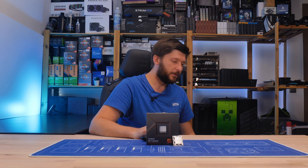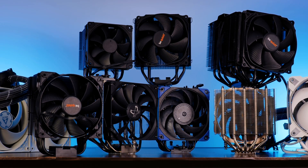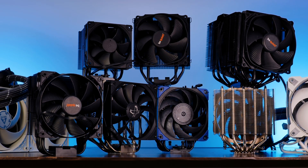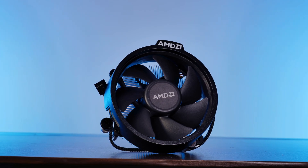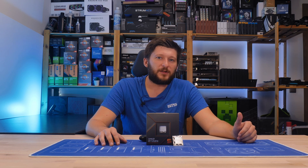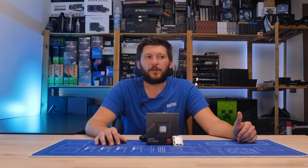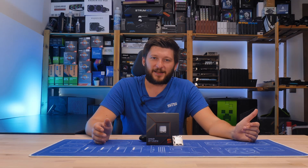So let's start. I already handpicked coolers sitting on the floor right now — some Arctic, some be quiet, Xilence, Noctua, and Scythe. And let's not forget the AMD Wraith cooler that everybody is whining about. I tried it, and using CPU-Z it hit 110 degrees within a minute and then the PC shut down. So, let's get to the real deal.